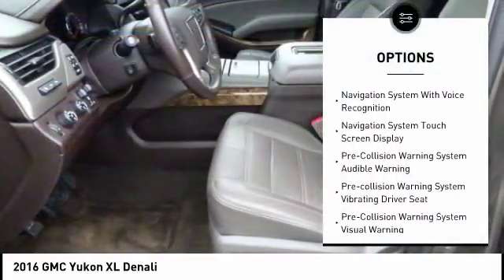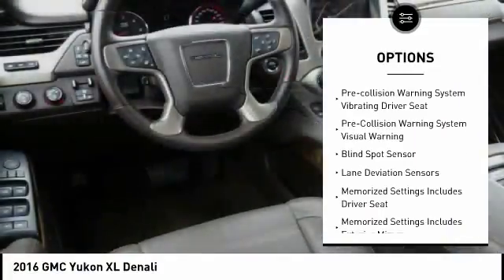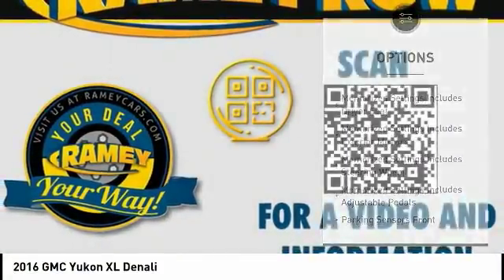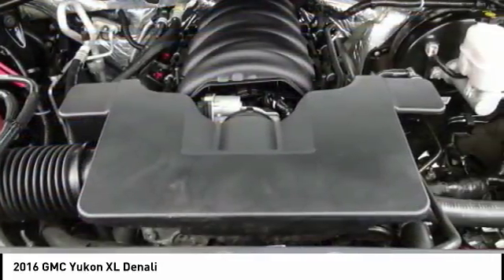Here are some of this vehicle's great options: power passenger seat, anti-lock braking system, remote engine start, heated seats, power sunroof, backup camera, premium wheels, steering wheel audio controls, Bose sound system, and navigation system.